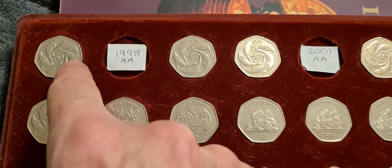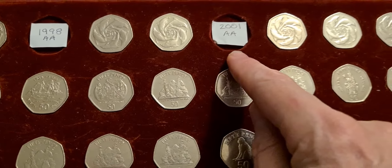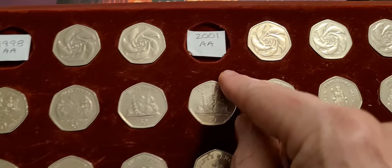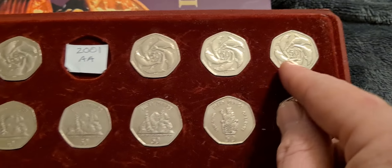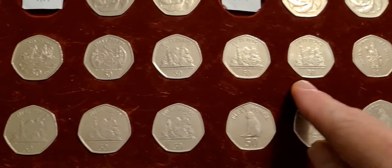It starts up on the left with the 1997 Ring of Dolphins 50p and makes its way through. You'll see there are variations on the die mark because these have been struck by the Popjoy Mint. We've got not all of them but a large proportion of them.